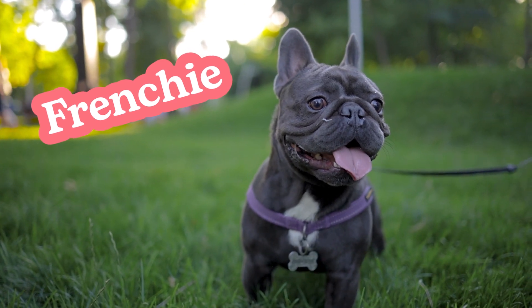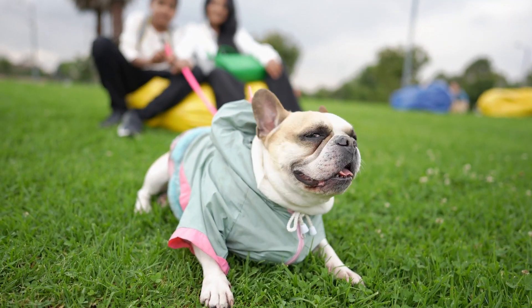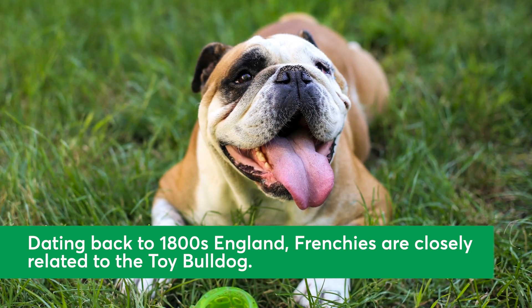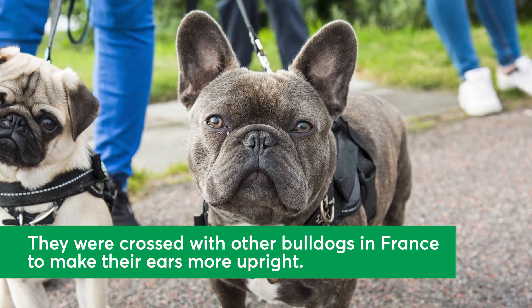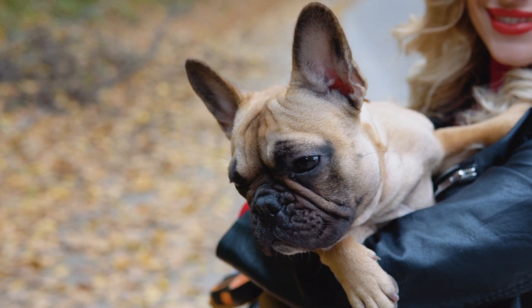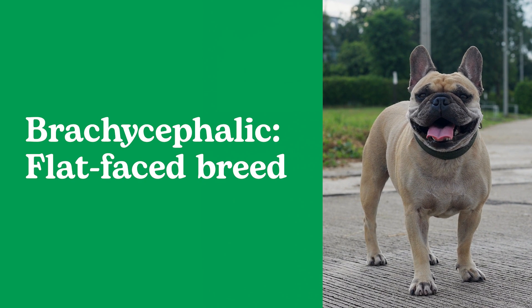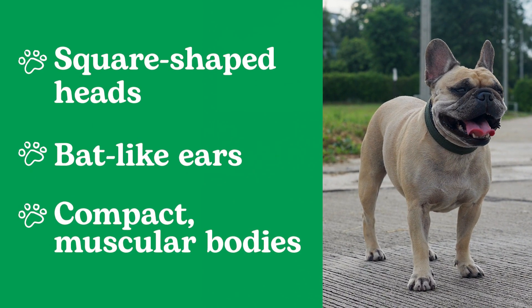Nicknamed the Frenchie, this dog is full of character. From their enormous bat-like ears to their hilarious personalities, Frenchies are hard to miss when you see one. The French Bulldog originated in 1800s England and is closely related to the Toy Bulldog. They were crossed with other Bulldogs in France to make their ears more upright, an appealing characteristic to the ladies then and now. Frenchies are a brachycephalic, or flat-faced breed, and are characterized by their square-shaped heads, bat-like ears, and compact, muscular bodies.